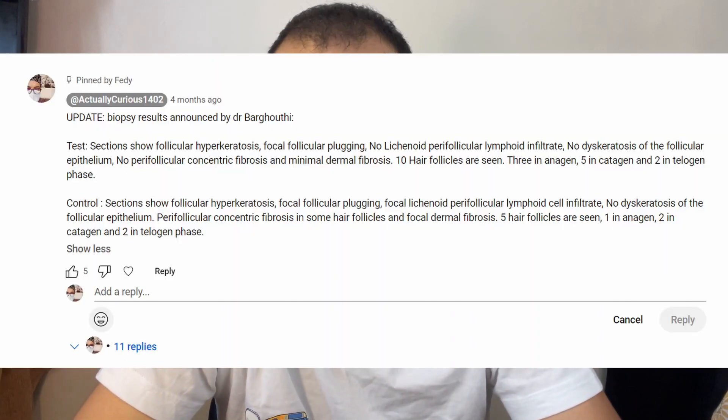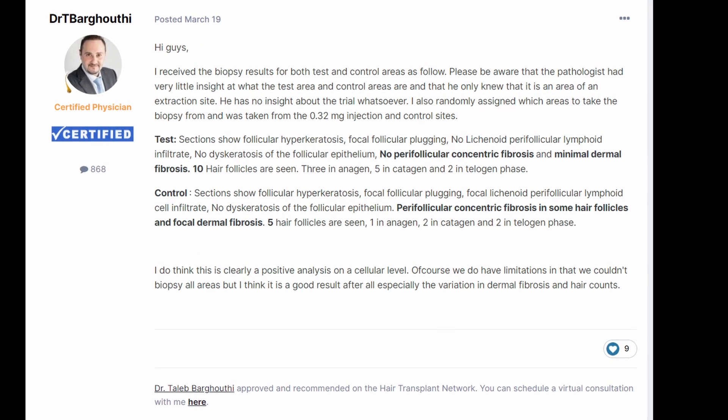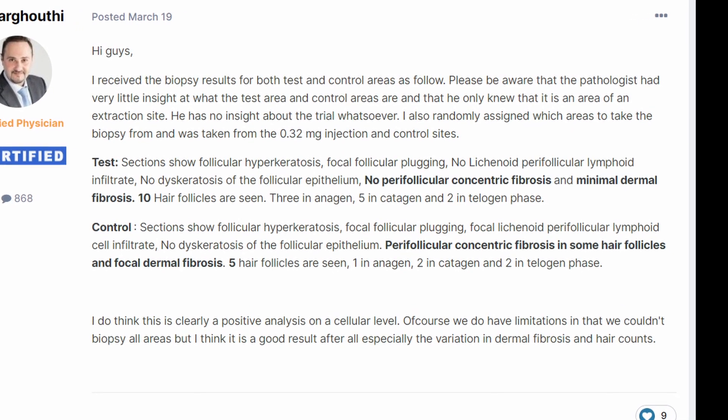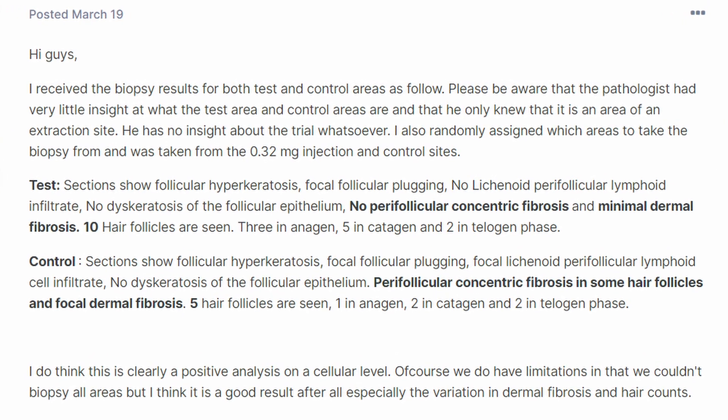We got the biopsy results, and I've posted them in the comment section but will repeat them here. Dr. Barghouti took two biopsy specimens — one from an area without verteporfin administration and one with. The control area demonstrated follicular hyperkeratosis, focal follicular plugging, focal lichenoid perifollicular lymphoid cell infiltrate, perifollicular concentric fibrosis in some hair follicles, and focal dermal fibrosis — all signs of scar tissue, which is normal for the control area without verteporfin.